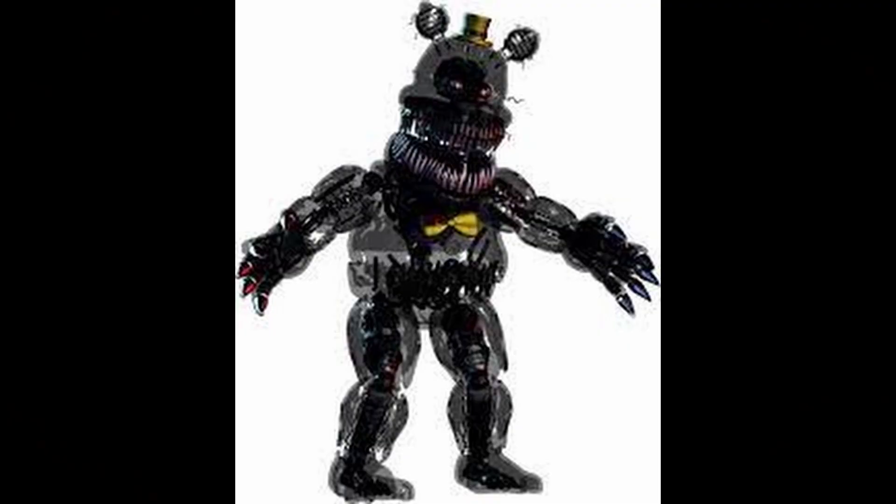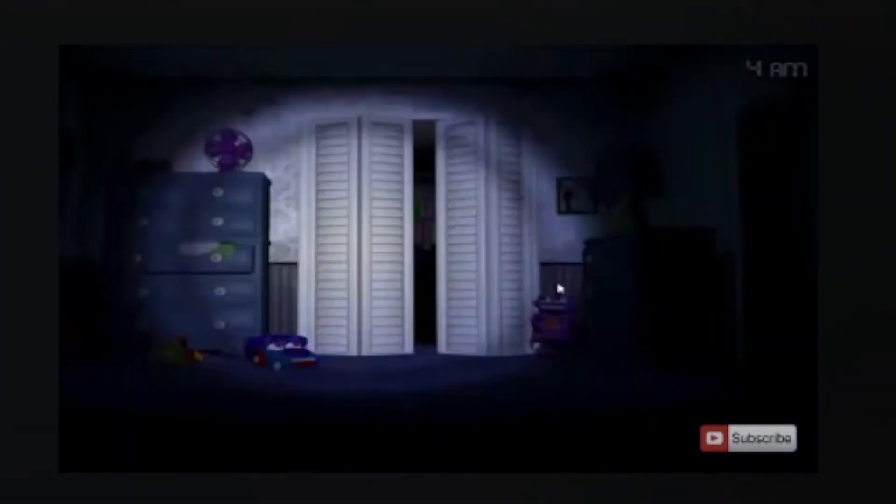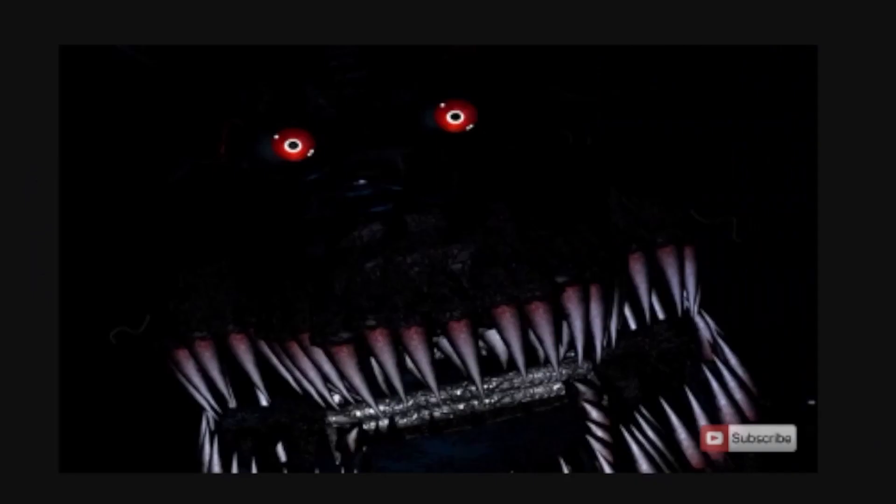And at Number 1: Nightmare. Nightmare is also from Five Nights at Freddy's 4, and just like the name suggests, he is a nightmare. Most fans agree that Nightmare is the scariest animatronic. He is a recolored version of Nightmare Fredbear — all black with red eyes and tons of sharp teeth. Nightmare can appear anywhere in the game, and his appearance and game mechanics make him the scariest Five Nights at Freddy's animatronic of all time.